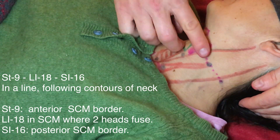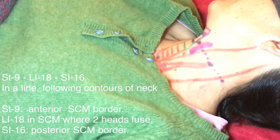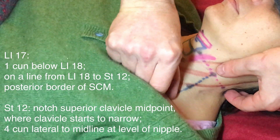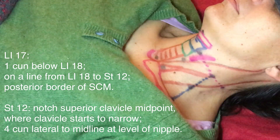From Stomach 9 on the anterior border of the SCM, moving to Large Intestine 18 between the heads where they fuse, then Small Intestine 16 at the posterior border of the SCM. Large Intestine 17 is one cun below Large Intestine 18 on the posterior border of the SCM, on the way to the midpoint of the clavicle at Stomach 12.